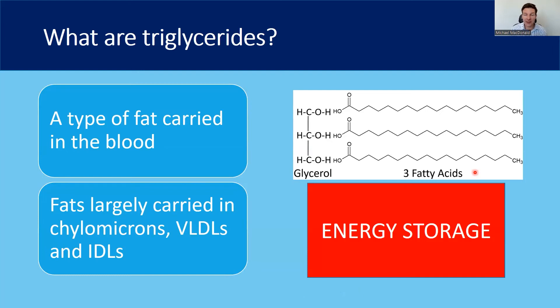I'm going to talk about triglycerides. This is a common component of the cholesterol blood test, but often it's very misunderstood. We'll show you what triglycerides are, what they're used for, and where they're carried within the blood and what the number means on your cholesterol panel.